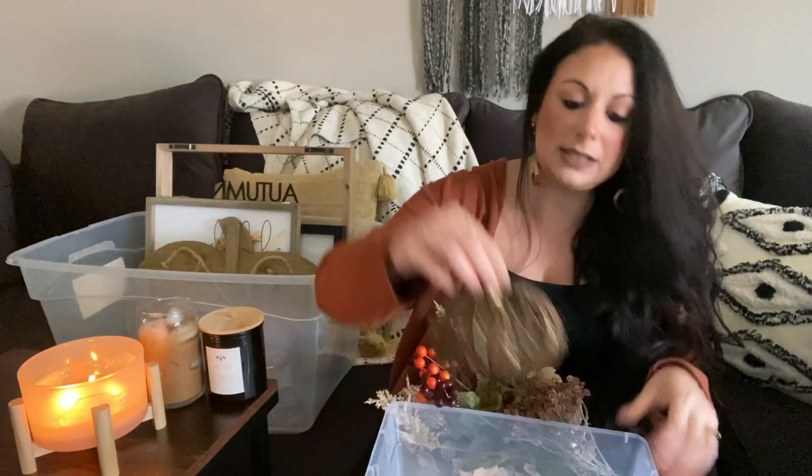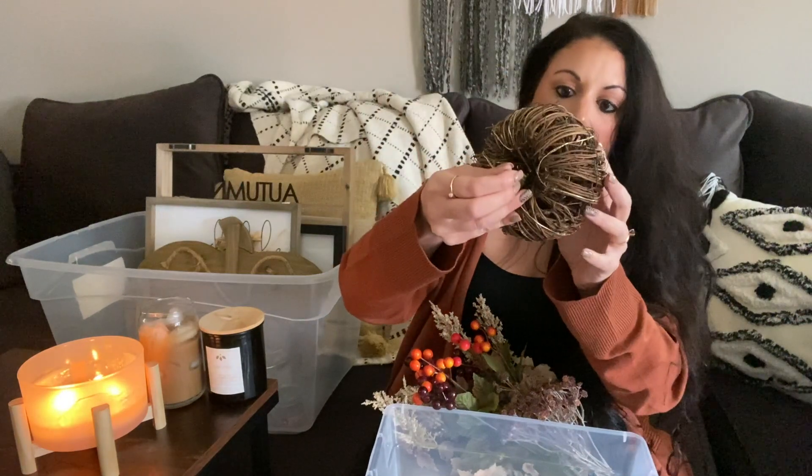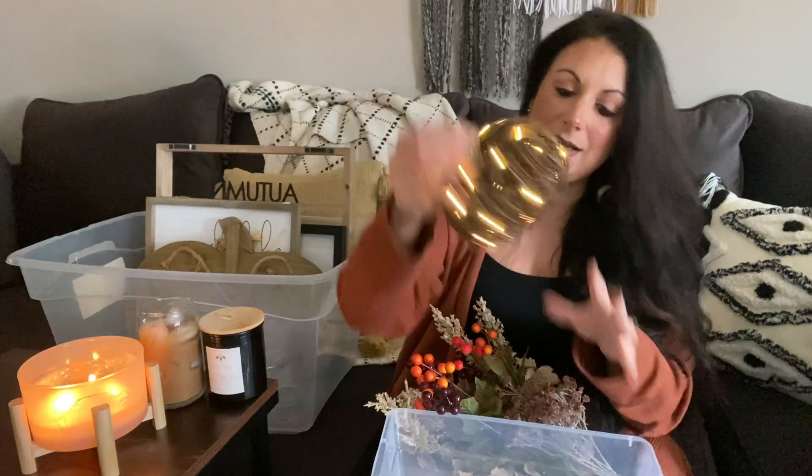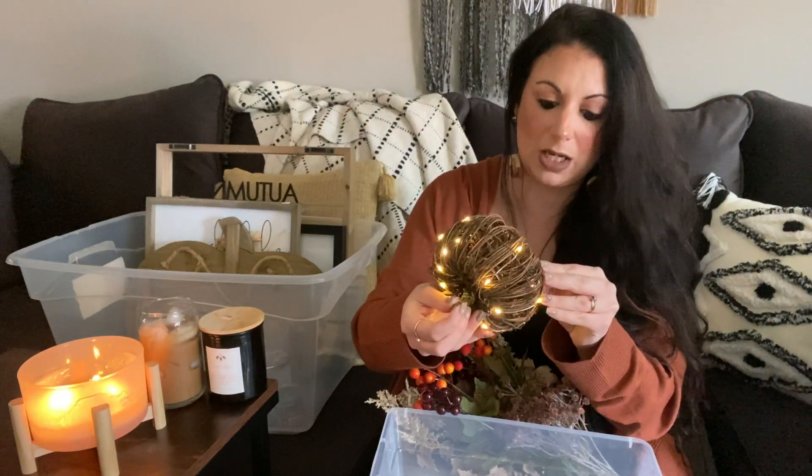This little wood wicker one actually lights up — I'm definitely going to keep that. Now we're going to dip into my candle supply from last year.